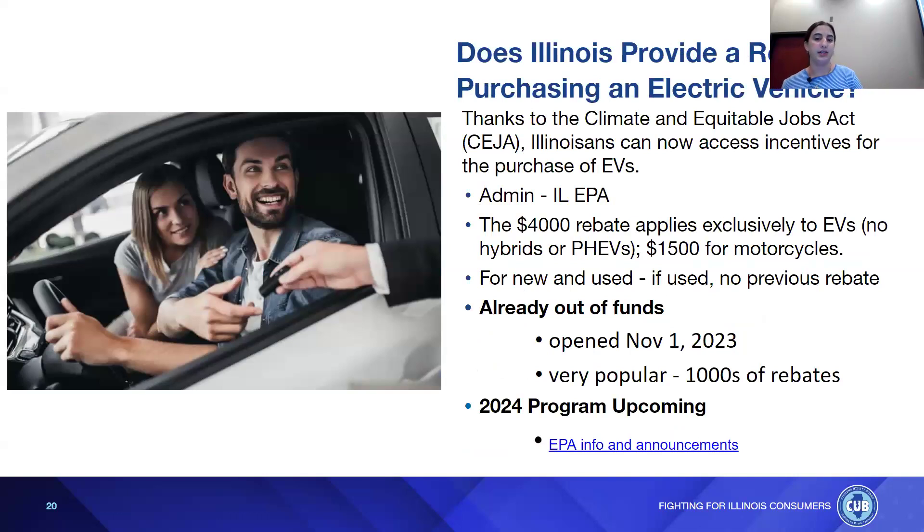Does Illinois provide a rebate for purchasing an electric vehicle? Thanks to the Climate and Equitable Jobs Act — CEJA — Illinoisans can access incentives for EV purchases, administered by the Illinois EPA. The $4,000 rebate applies exclusively to electric vehicles — no hybrids — and $1,500 for motorcycles. It applies to new and used vehicles, but for used EVs, no previous rebate may have been applied. Unfortunately, the current program is already out of funds — it opened November 1st, 2023, and thousands of people used it. The good news is a 2024 program is upcoming; you can sign up with your email on the website to be notified.